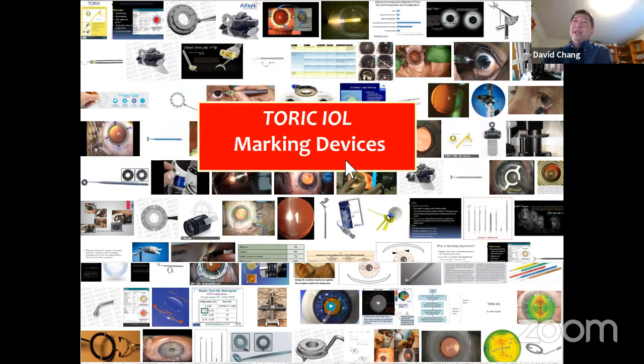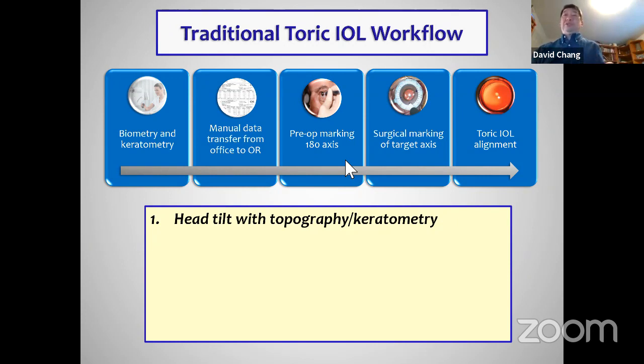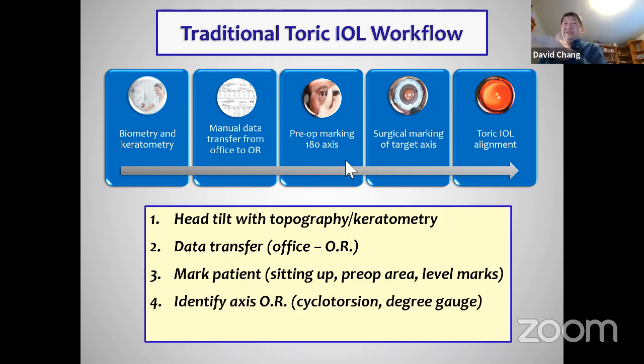Now we get into the surgery, and of course we have to mark the cornea. Think about the errors that can be introduced: the patient tilting their head during keratometry, transferring data from office to OR, making sure the patient is sitting up to avoid cyclotorsion, finding the reference marks and toric axis, and ensuring pen marks are accurate — they can be inaccurate and can fade. The most likely problems I've highlighted in red.